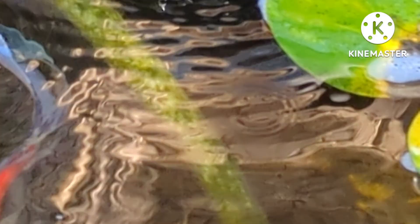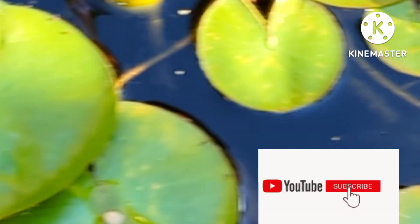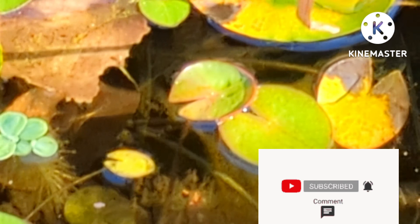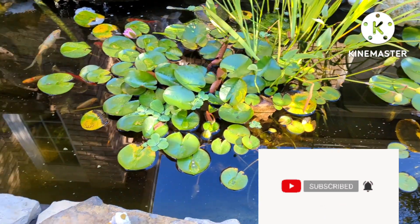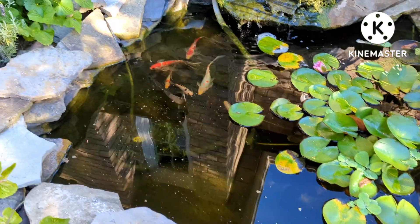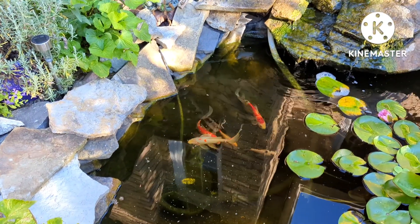In a pond like this I know I've got some fry in there because there's one that just scooted by. I try to crush up some flakes so they get a chance to feed as well. Now anything that survives in here is lucky too - the parents would eat them. But I definitely see several, and if you see five or six you know you've got a lot more than that.